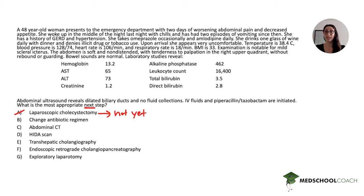Change antibiotic regimen — this was testing your knowledge of the correct antibiotic choice in cholangitis. As we've learned, we need something that covers gram-negatives and anaerobes. Piperacillin-tazobactam is actually a very appropriate antibiotic choice, so there's no need to change the regimen. If you didn't know that, you might have picked this option, but in this case it is an appropriate choice, so B is incorrect.